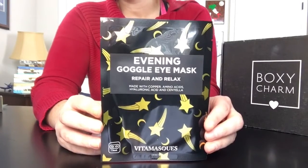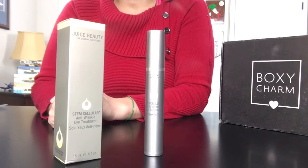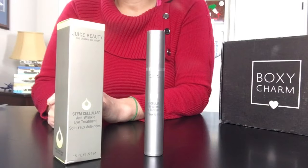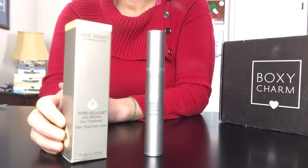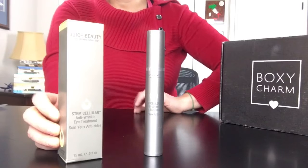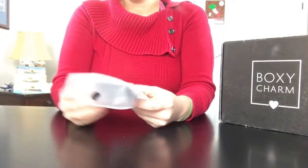Each mask retails for $6. The next item is the Stem Cellular Anti-Wrinkle Eye Cream by Juice Beauty, made in the United States. It is 0.5 fluid ounces, cruelty free and vegan. A proprietary blend of fruit stem cells and vitamin C infused into certified organic antioxidant rich botanical juices works to reduce the appearance of dark circles and fine lines around the eyes.